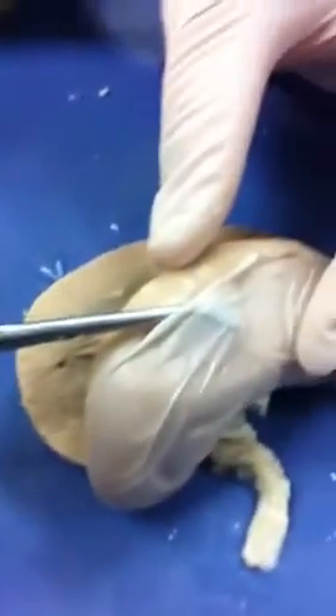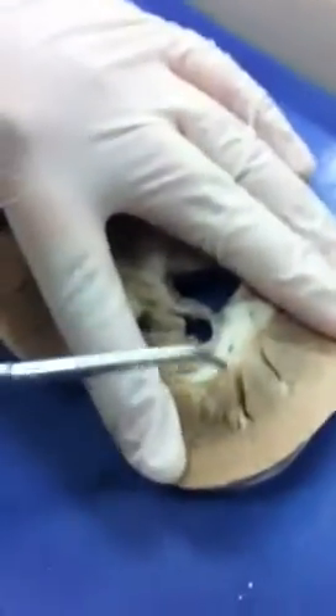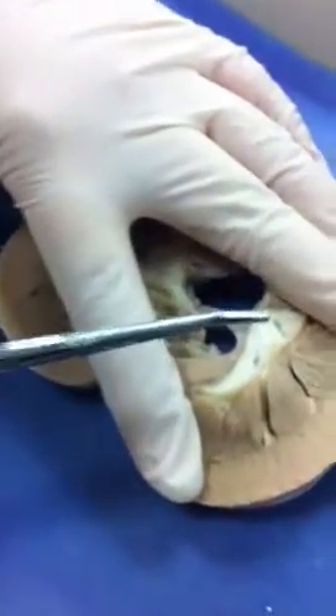That is a fibrous capsule. It protects the kidney from outside infection.